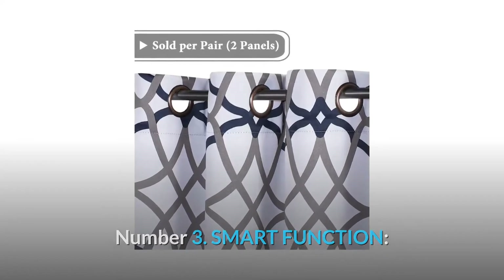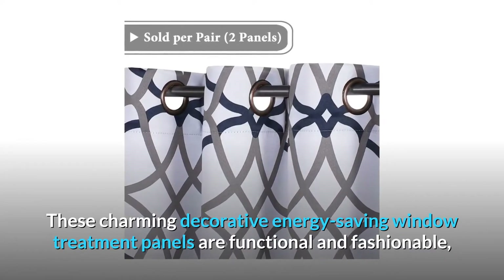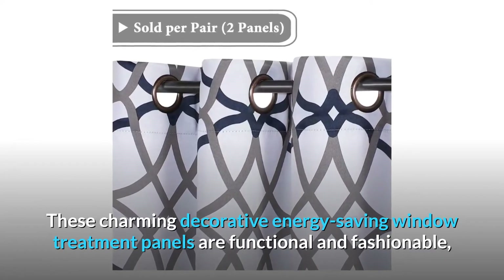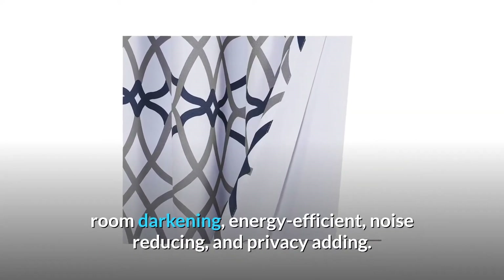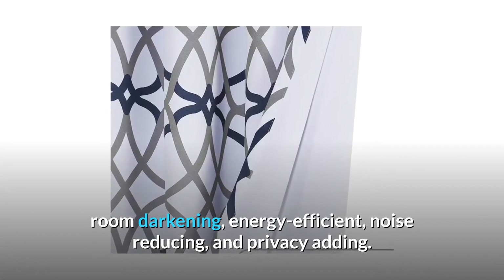Number 3: Smart Function. These charming decorative energy-saving window treatment panels are functional and fashionable, featuring high thermal insulation, room darkening, energy efficiency, noise reducing, and privacy adding.